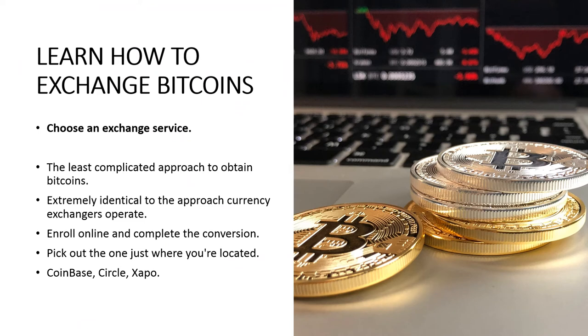Choose an exchange service. The least complicated approach to obtain Bitcoins is by making use of an online exchanger. The way an online Bitcoin exchanger operates is extremely similar to the approach currency exchangers operate. All you have to do is enroll online and complete the conversion from your fiat currency to Bitcoins. You may come across a whole lot of online Bitcoin exchanges. The greatest solution is to pick the one where you are located. Here I'm going to offer you a list of the most stable and popular online Bitcoin exchangers.